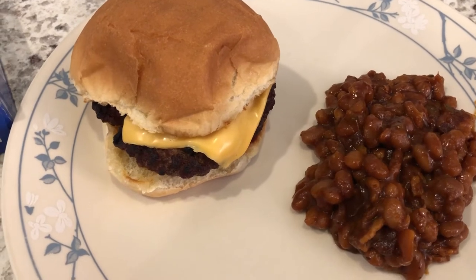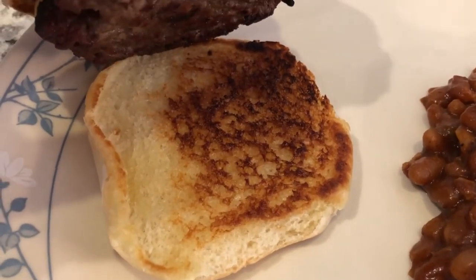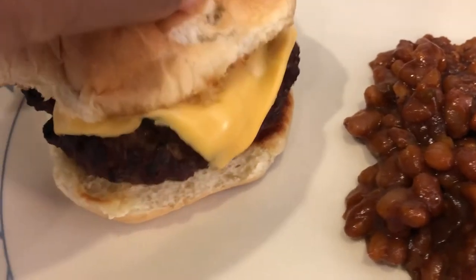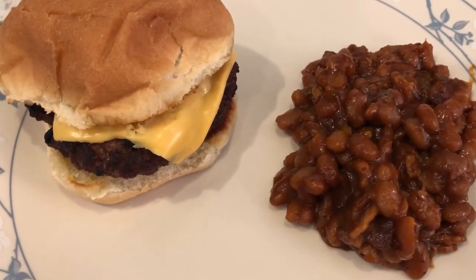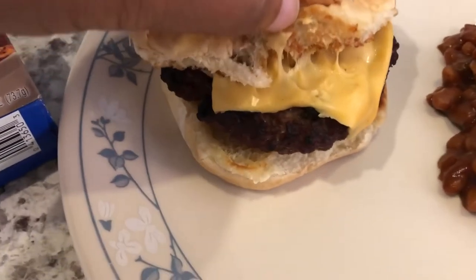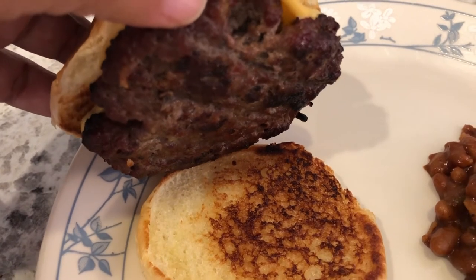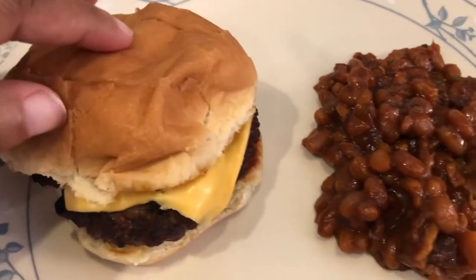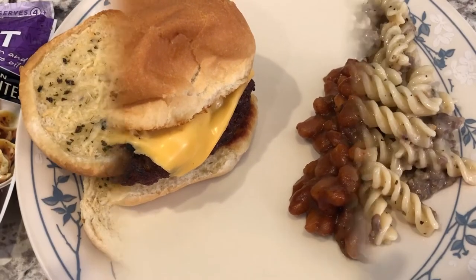Hey guys, so for dinner tonight we are having grilled cheeseburgers. I toasted my bun in a skillet on the stove with a little bit of butter because I love a toasted bun. All I have on mine is just cheese — I'm a plain cheese person. To season my ground beef I used Lipton onion soup mix, and we are finishing off the baked beans we had in the refrigerator. For me there's nothing better than a grilled charcoal hamburger. Howard and I have a big debate — he likes his gas grill, I prefer my cheap charcoal grill. He'd hate to admit it but I think he does like the charcoal grilled burger better.